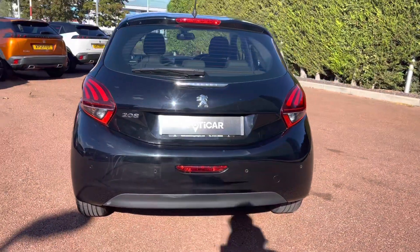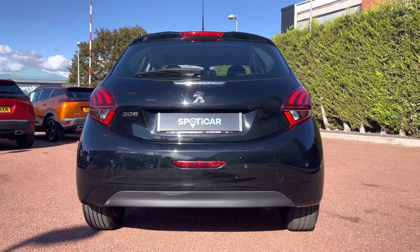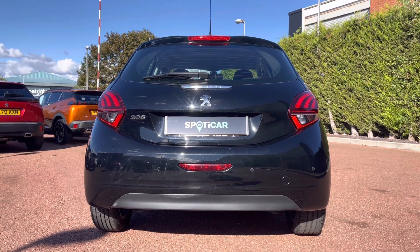Travelling towards the rear of this vehicle, we cannot but notice the Peugeot LED 3D signature glorified brake lights as well as the chrome Peugeot and 208 badging, which carries the chrome feature from the front to the back of this beautiful car.